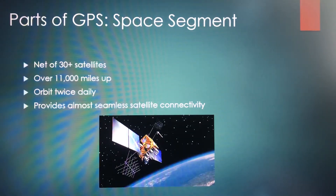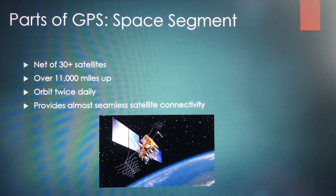Next is the space segment. Basically a network of 30-plus satellites in orbit over 11,000 nautical miles up. They all orbit the Earth twice daily, which does a really good job of providing almost seamless satellite connectivity anywhere in the world at any given time. You can connect to four to five satellites at one time.